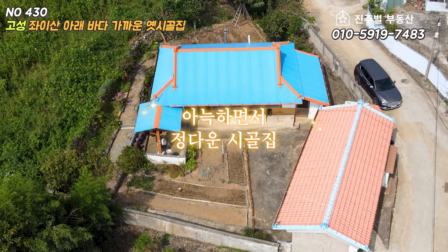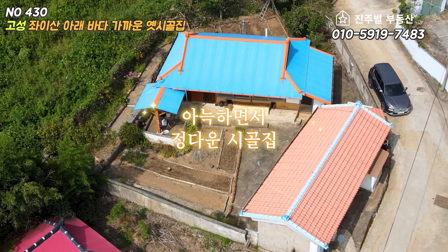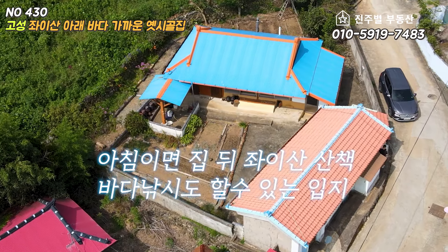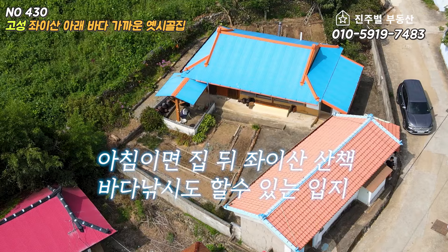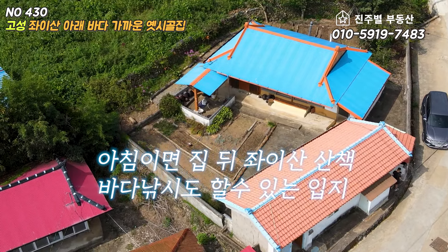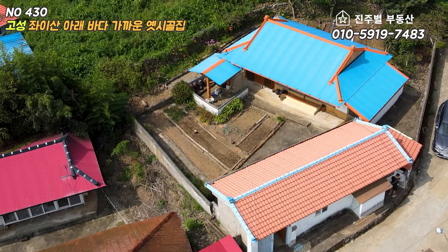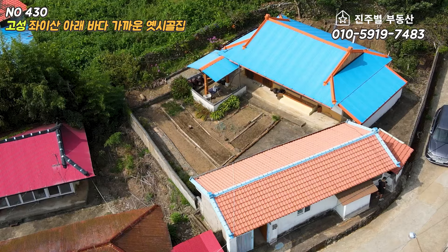아늑하면서 정다운 시골집 분위기였는데요. 아침이면 좌이산 산책을 하고, 때때로 바다 낚시도 할 수 있는 지리적인 입지를 갖춘 옛 시골집을 찾고 계신다면 관심 가져보시길 바랍니다. 바로 안내하여 드리겠습니다.